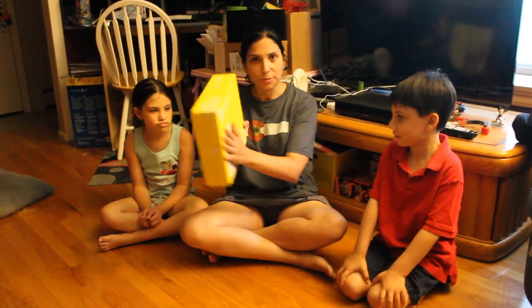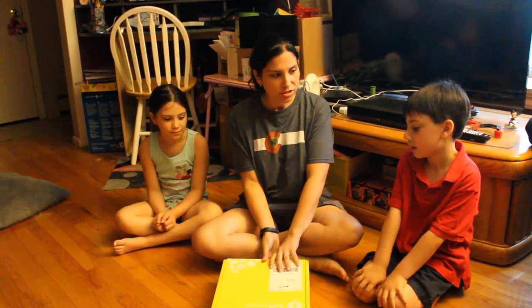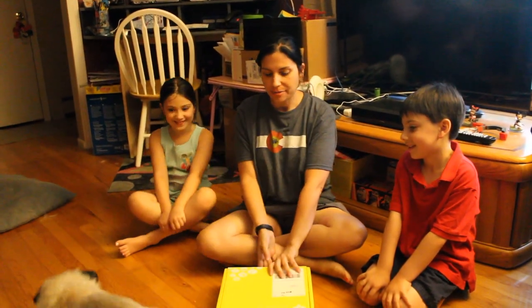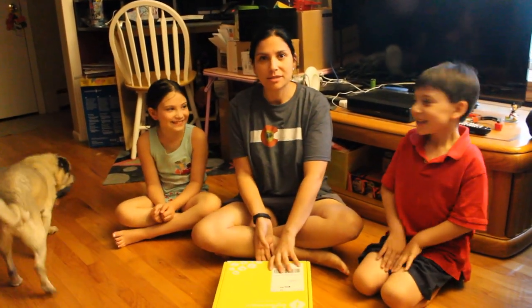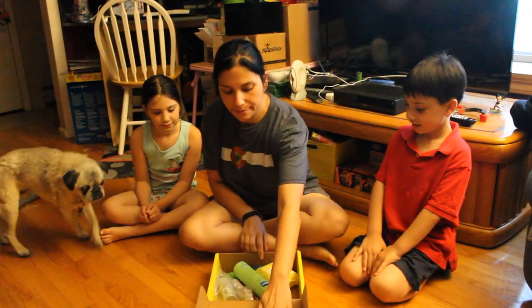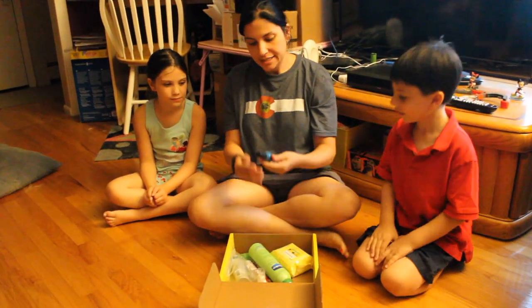I've received my first influencer box and as part of the deal I have to do an unboxing. So me and the kids — and apparently our dog — we're going to check out what's in my new influencer box. I'm going to open it up, let's see what we got. Little Miss will be very excited.